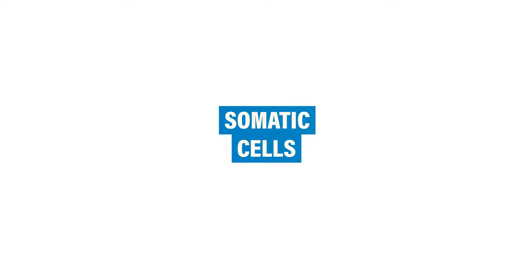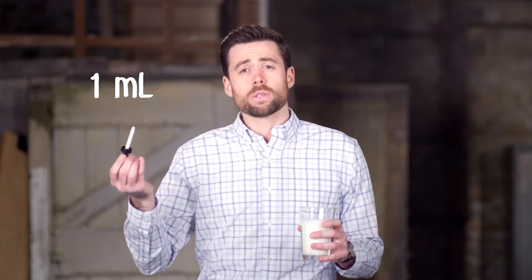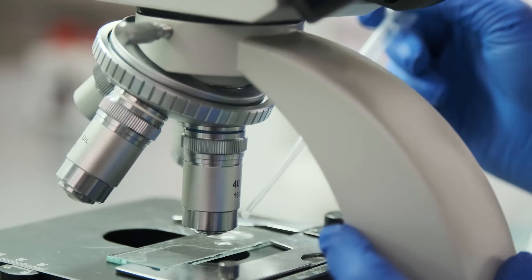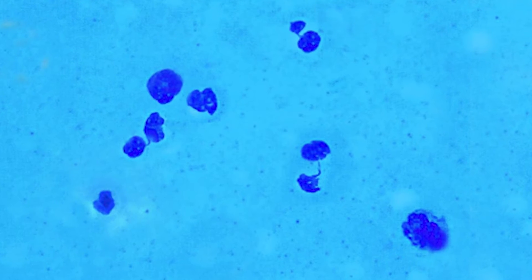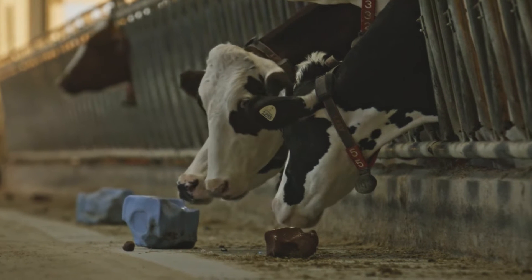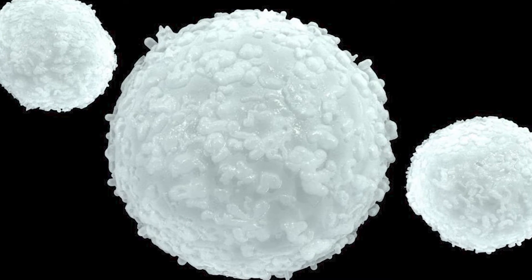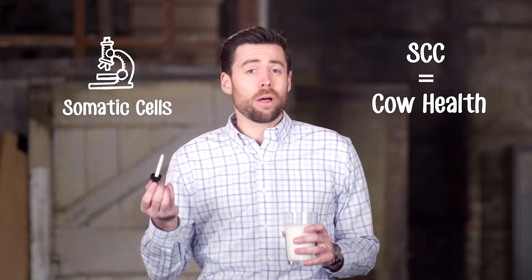Have you ever wondered how we know if the milk produced on the farm is of high quality? This dropper contains one milliliter of milk. If we looked at this milk under a microscope, we would see thousands of tiny cells called somatic cells. Somatic cells are white blood cells and udder cells, normally found at low levels in milk from healthy cows and udders. By counting these cells and getting a somatic cell count, or SCC, we can tell how healthy the cow is.